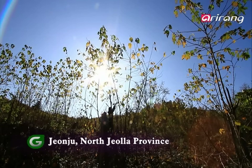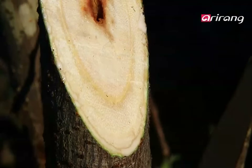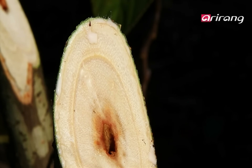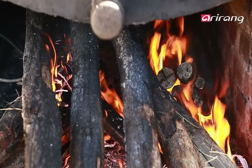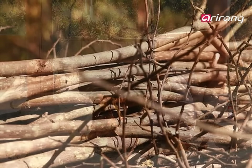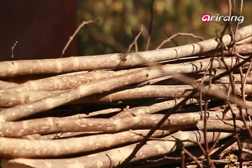Hanji is made from dac, or mulberry trees. Among them, only one-year-old trees are used. The fibers don't harden and they're embedded with elements that endure decomposition. The fibers are also three times longer than those from needle leaf trees, which are commonly used to make paper. Hanji's incomparable longevity is attributed to dac trees.